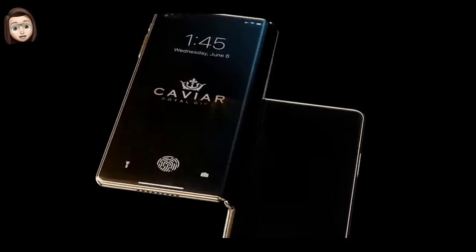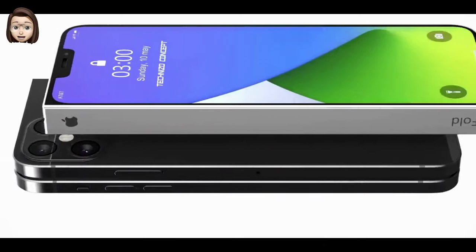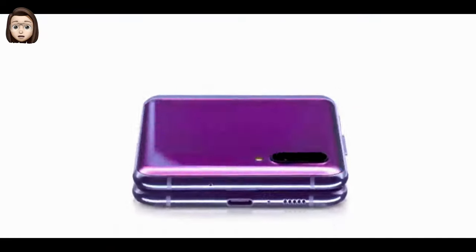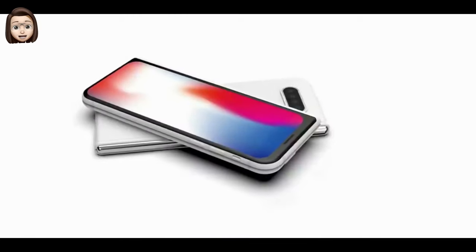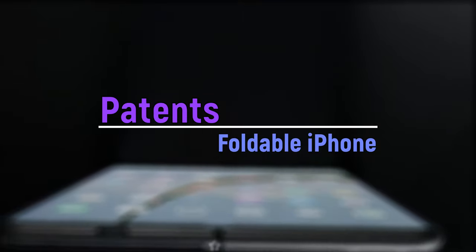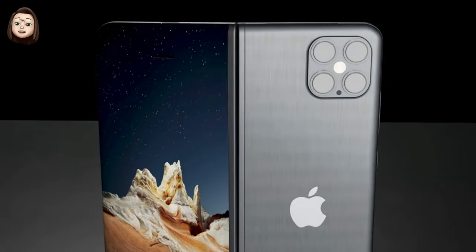According to sources from the Chinese supply chain, Apple allegedly started sending folding iPhones for testing to Foxconn in November 2020. Testing includes an assessment of the use of OLED or micro LEDs, as well as the use of bearings as a folding component. Foxconn will stress test the device with more than 100,000 opening and closing operations.